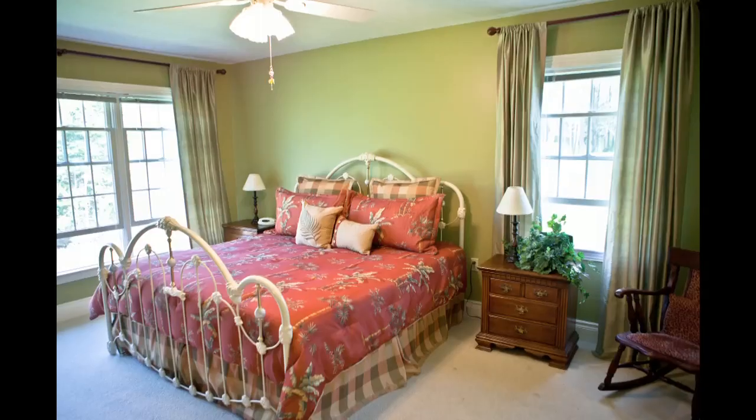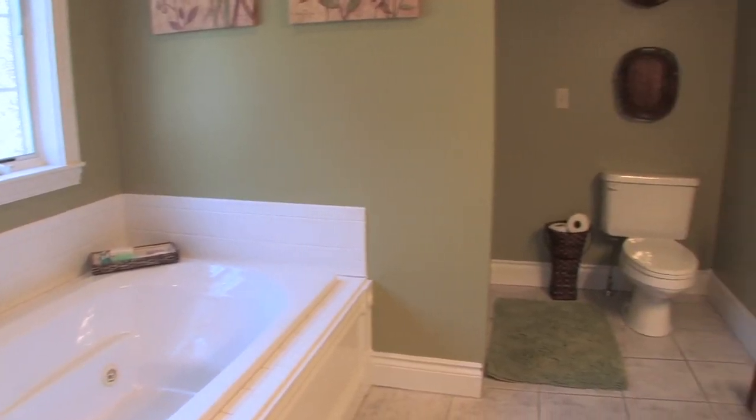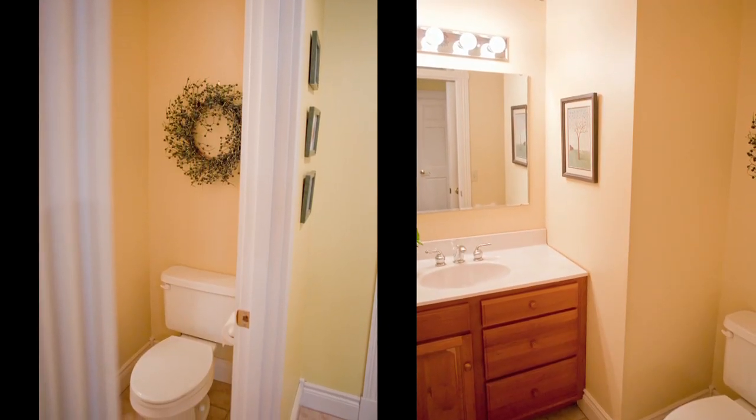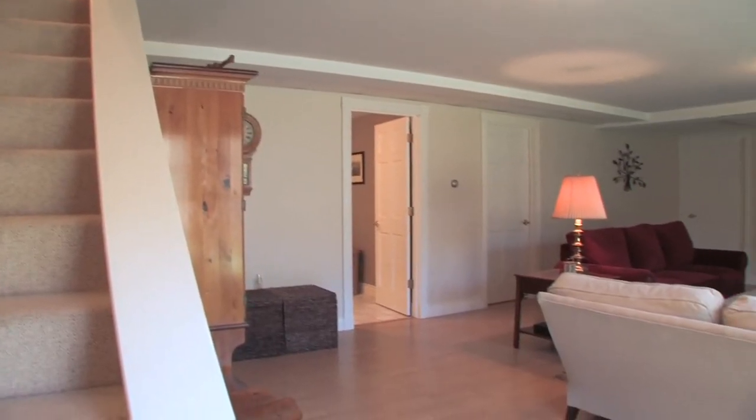Right off of the kitchen is a breakfast nook. The home has three bedrooms plus a first floor master suite, three baths, and a large finished walkout basement.